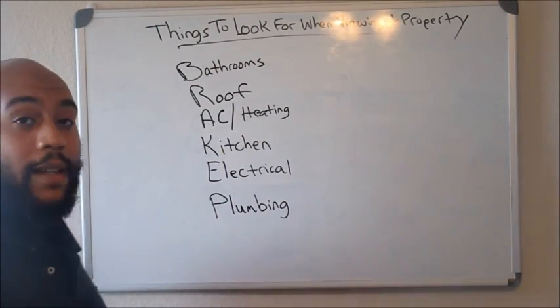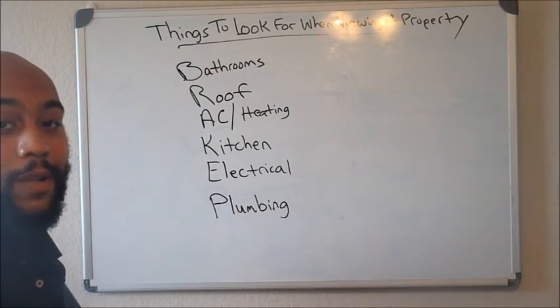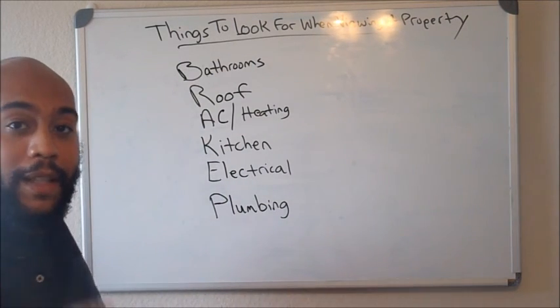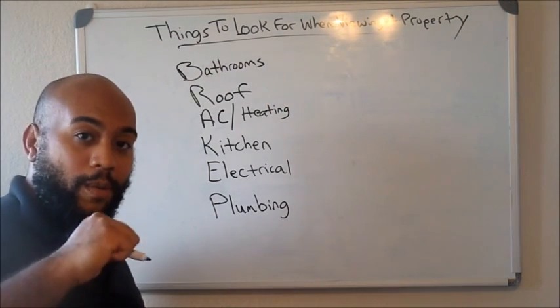Utilize every one of these and you should definitely get a great deal every time, especially if they all need repair. That's my tip, guys. Hope you enjoyed the video — like, comment, subscribe, hit that notification bell so you can get all these tips that I'm dropping every day. Have a good one.